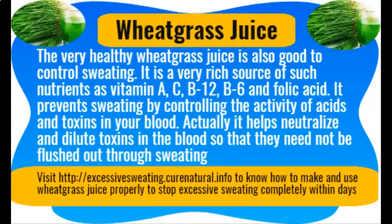Wheatgrass juice. The very healthy wheatgrass juice is also good for controlling sweating. It is a very rich source of nutrients such as vitamin A, C, B12, B6, and folate. It prevents sweating by controlling the activity of acids and toxins in your blood — it helps neutralize and dilute toxins in the blood so that they do not need to be flushed out through sweating.